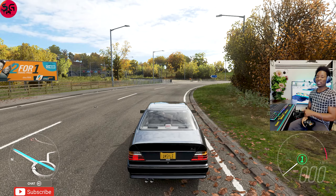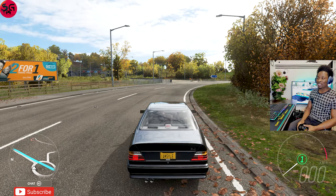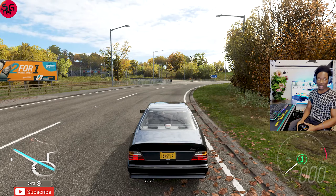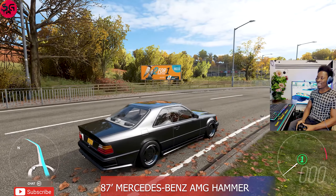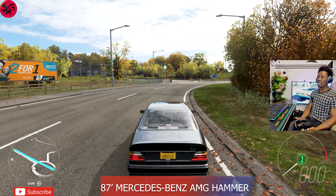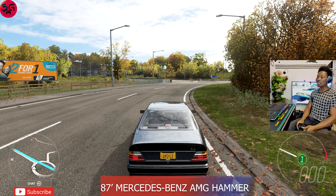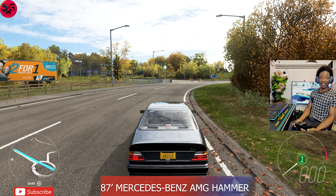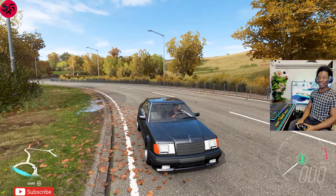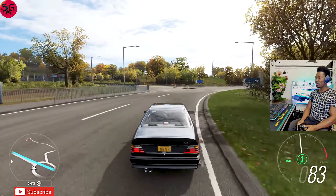Welcome to the channel. Today we're doing the top five fastest cars in the last five updates series, meaning we're going to cover the five fastest cars from update 26 all the way to update 31. We'll begin with the 1987 Mercedes-Benz AMG Hammer Coupe and work up to the latest car, the C8 Corvette. All of these cars have an engine swap, which is the fastest available to each car, so let's see which one is truly the fastest.